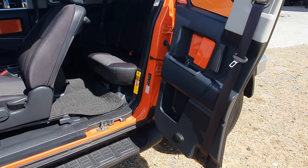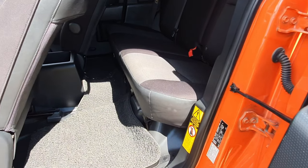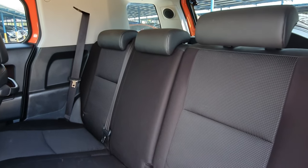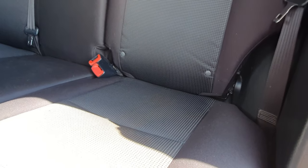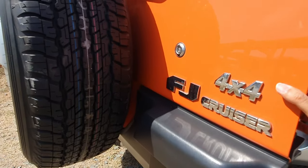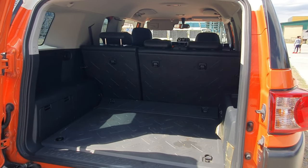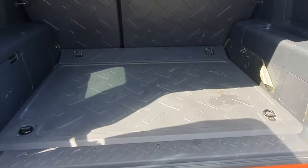To open the rear doors we just need to pull the lever from the inside. We have a good amount of legroom and headroom for our rear passengers. The back seats are also angled perfectly to give rear passengers a comfortable ride. The child seat anchors are also very easily accessible right underneath the backrest. To open the back door we just need to squeeze the handle, and we have a very good amount of cargo space. The opening for the cargo area is wide and completely flat, which makes loading and unloading heavier items very easy.